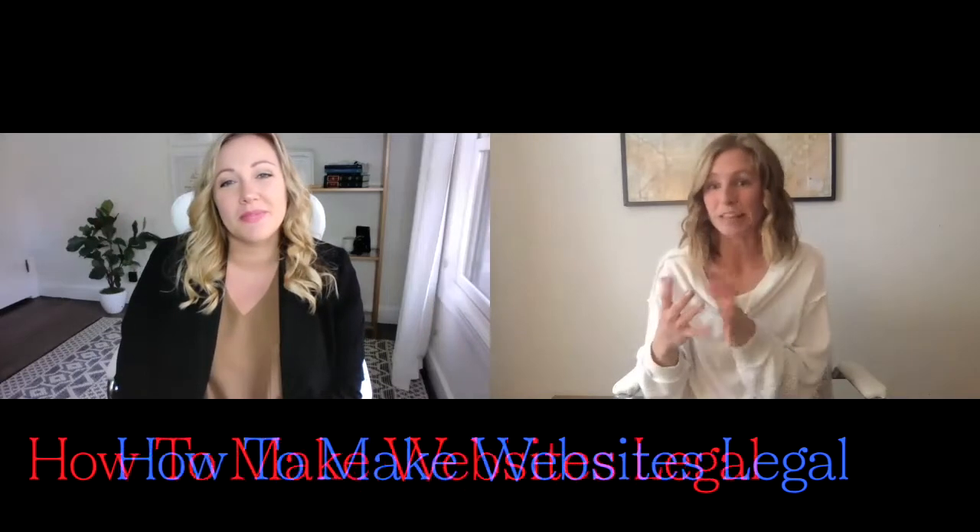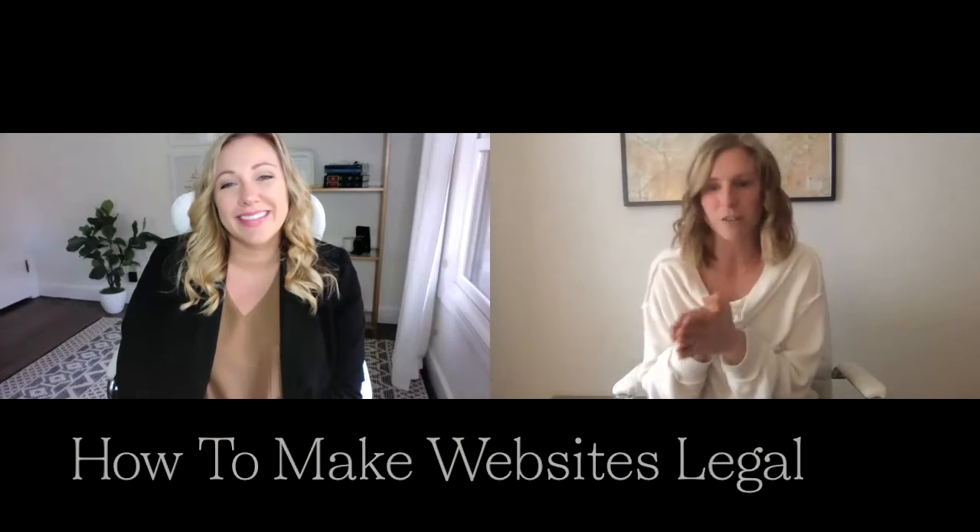Hey guys, welcome to the YouTube channel again. We have Paige here with The Legal Page and we are going to be chatting about how websites need to be legal. So Paige, just start us off, give us a brief intro, who you are, when you got started, that sort of thing.